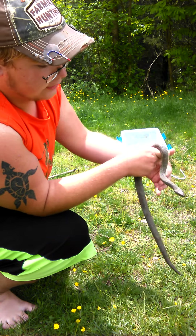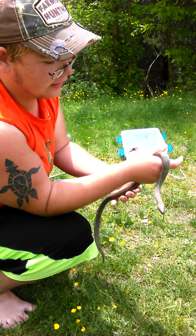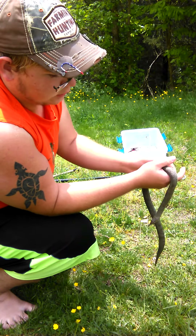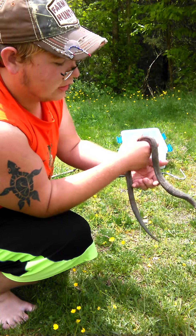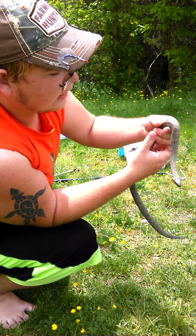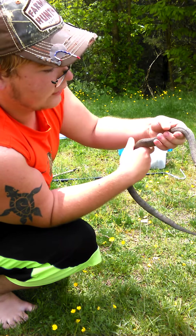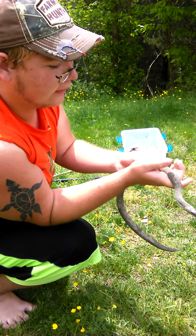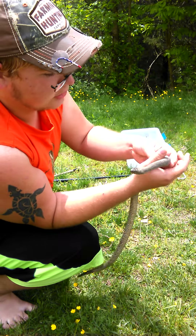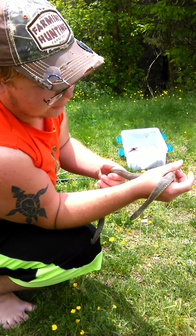This species will grow between 24 and 42 inches and is found throughout the southeast United States. This is a live-bearing species, so instead of having eggs like some species, they'll just pop the baby straight out. Their diet consists of mainly frogs and amphibians, but captive raised animals will eat mice and other rodents. This is one of my favorite species because they're easy to find and just a fun species to work with.